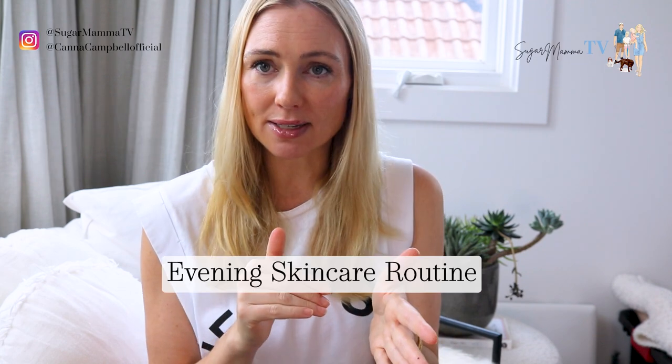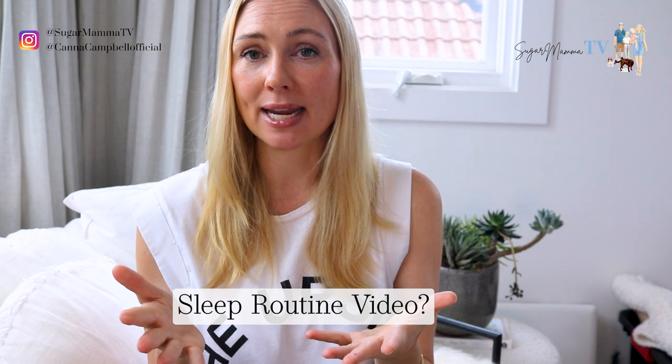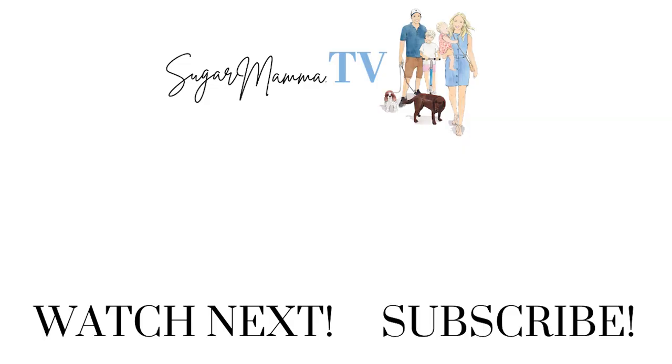Thank you so much for watching this video — it was a fun one, a different one. I've got a couple of videos I'm thinking about making and would love your feedback. I'm thinking of doing an evening skincare routine, a morning skincare routine, and also a sleep routine video. Let me know what you think, and of course if you'd like me to share more dupes that help save money. Everyone have a fantastic weekend. Please make sure you're subscribed to my YouTube channel and the bell is switched on, and follow me on Instagram at CannaCampbellOfficial. Ciao for now, bye!